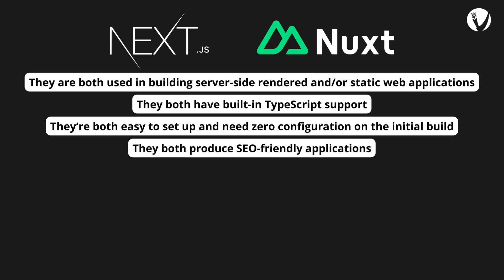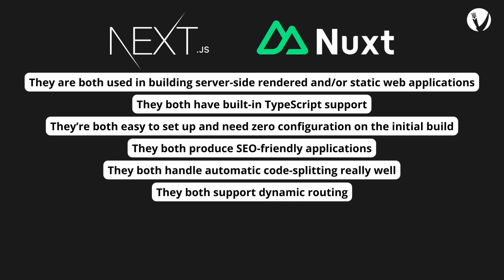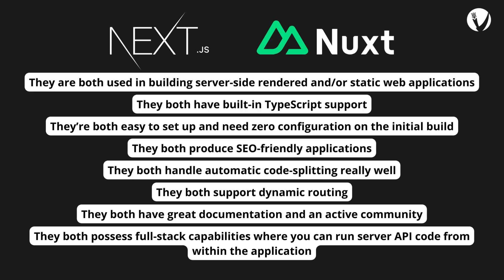They both produce SEO-friendly applications. They both handle automatic code splitting really well. They both support dynamic routing. They both have great documentation and an active community. They both possess full-stack capabilities, where you can run server API code from within the application.